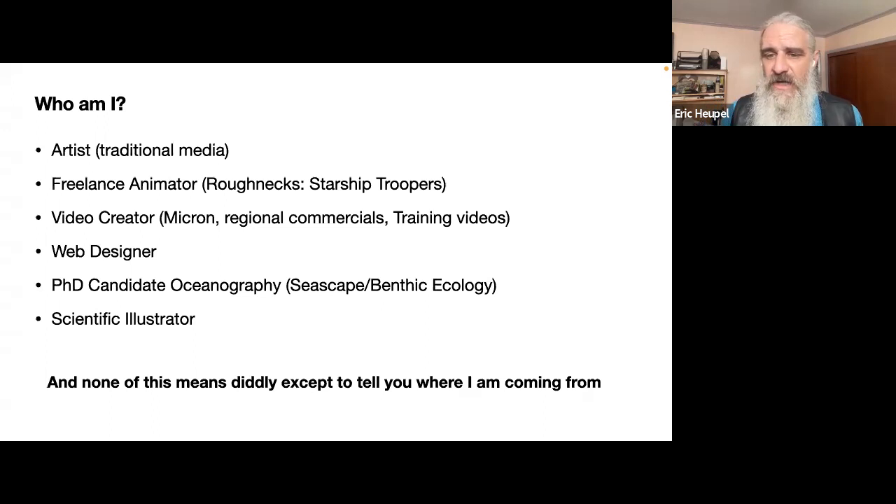I used to work for Micron Electronics and Micron Memory, doing training videos, regional commercials, and web design for Fortune 1000 companies. I'm also a PhD candidate in oceanography — after moving back to the East Coast, I decided to pursue my original love of oceanography, which I'm wrapping up now. And I'm a scientific illustrator, combining the PhD in oceanography with the artistic skills that I have.